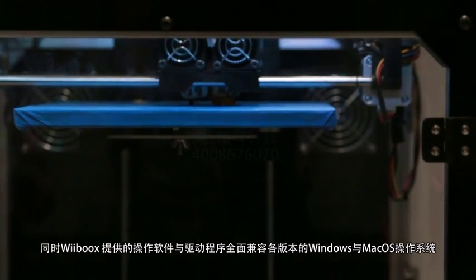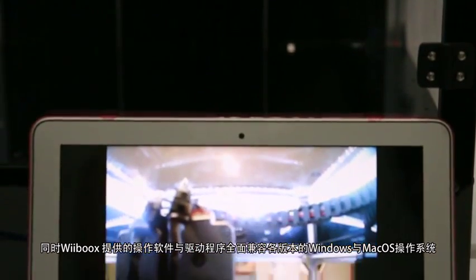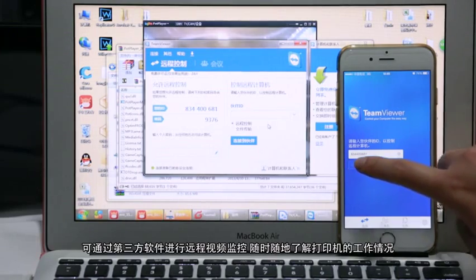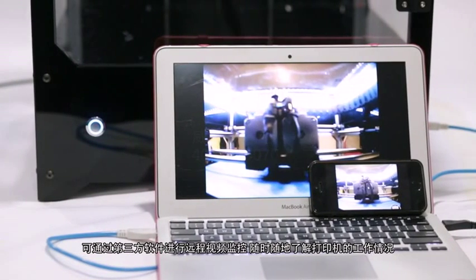Its printing software and drivers are fully compatible with all versions of operating systems, such as Windows, Mac OS, and Linux. Weebooks One Mini comes with a camera. You can remotely monitor printing through a third-party software at any time.